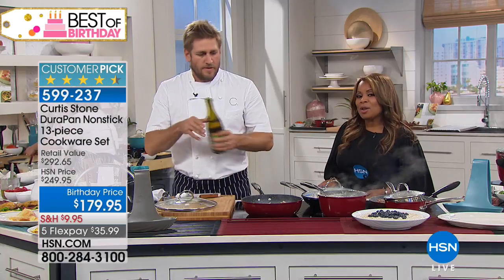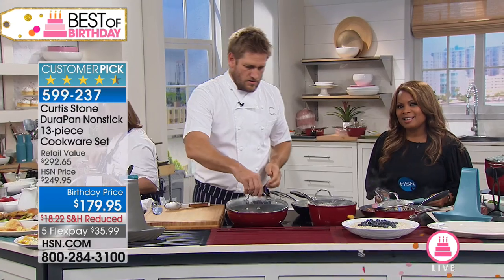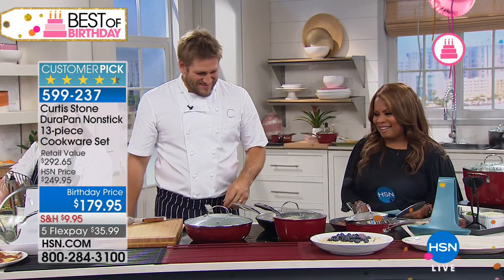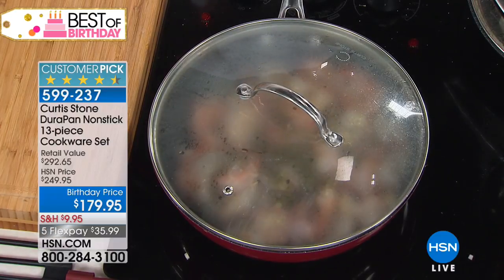We've got Lisa, who's calling from right here in Florida. You're live with Chef Curtis Stone, Lisa. Hi, Marlo. Hi, Chef. She says she's watching him cook the shrimp right now. She can imagine how good it smells — all the food there.